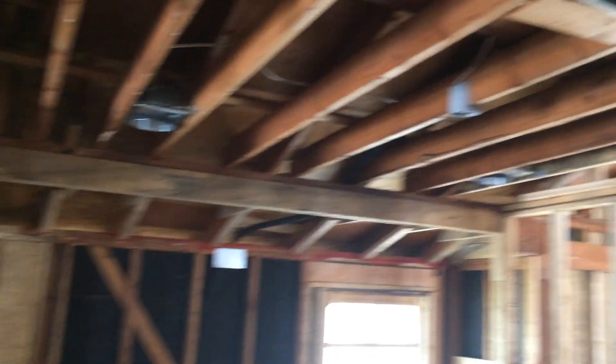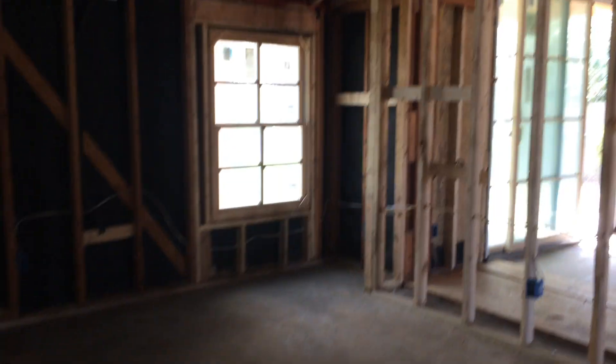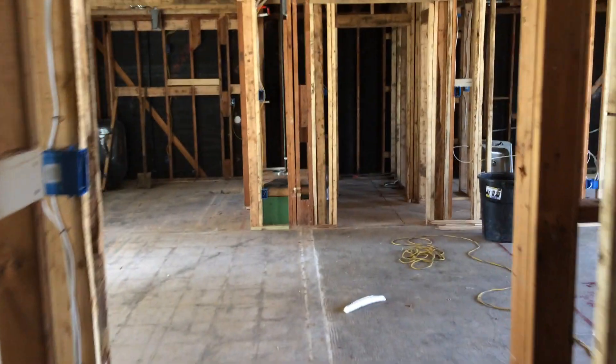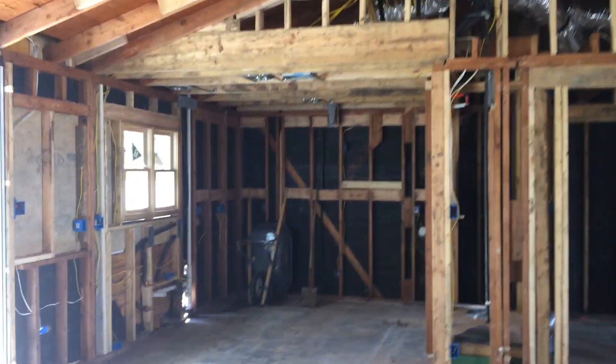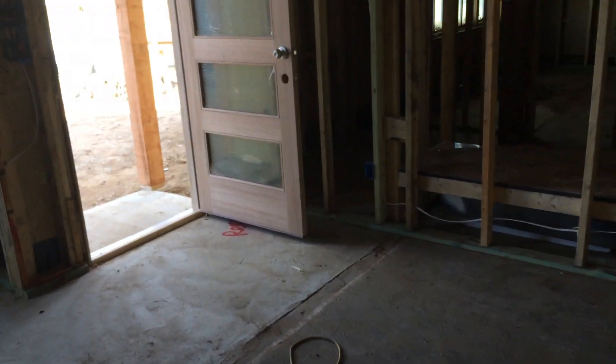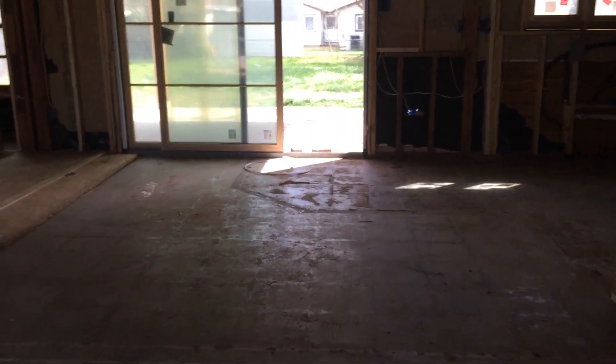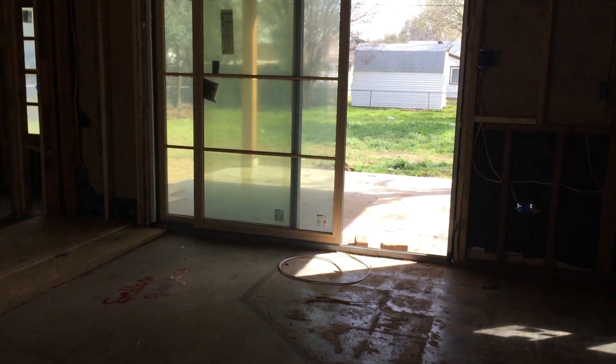Other bedroom — also a nice size — and this closet. So as you can see, this is going to be fantastic for a buyer. Now you get to see kind of what is behind the scenes — no facade — what really happened, what's really going on.